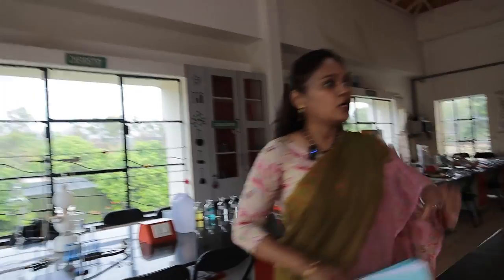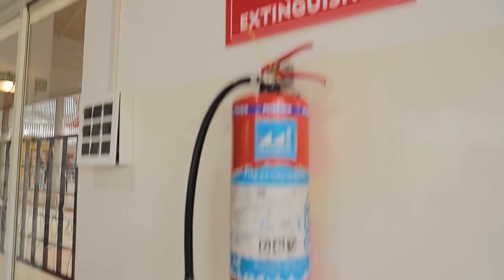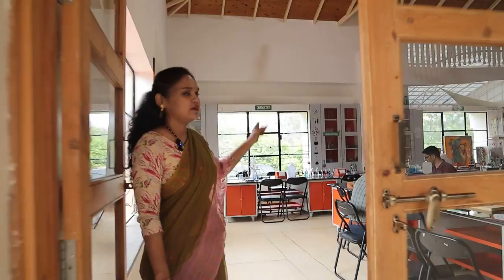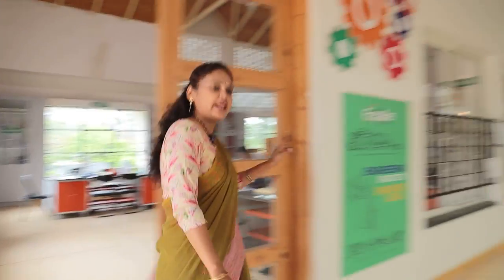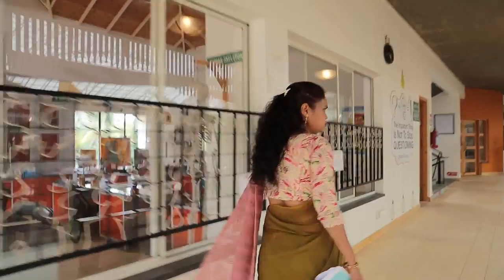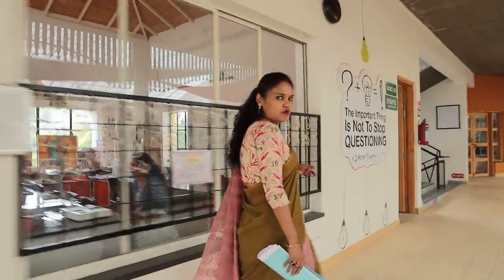Now we are going to move out. I would like to zoom in on the fire extinguishers. Fire extinguishers have been installed at various places. I am showing you the science lab fire extinguisher. Now I am going to move down and on the way show the fire extinguishers with a close view.